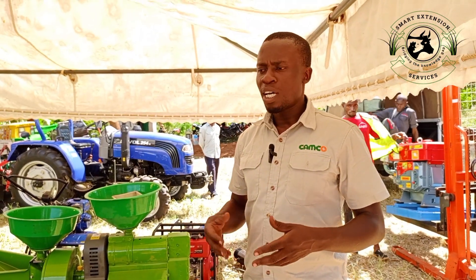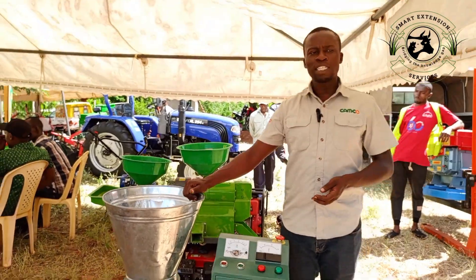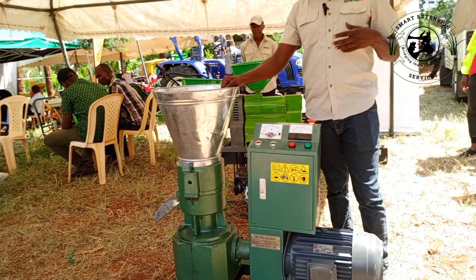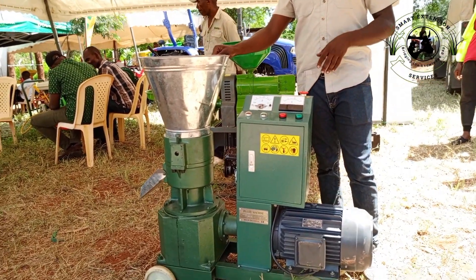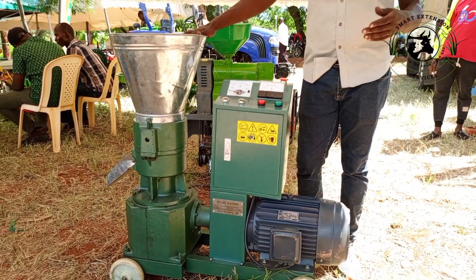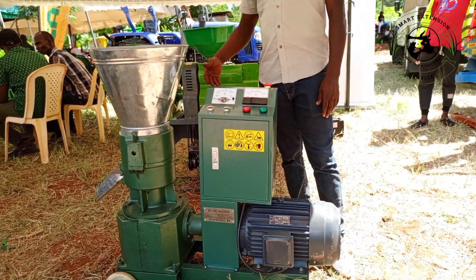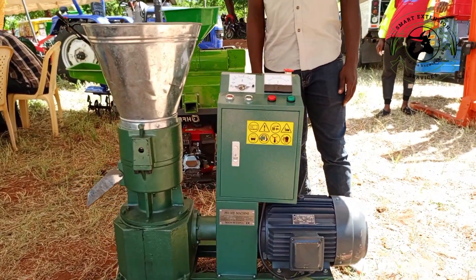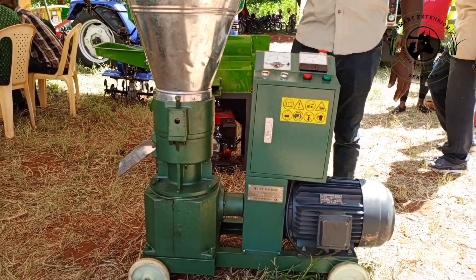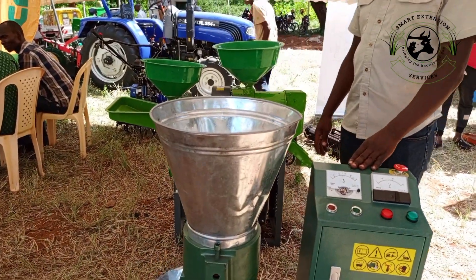Right in front of me is a pelletizing machine. A pelletizing machine is very fundamental for farmers who are into animal feed and animal production. This machine will give you 300 kg per hour. It is powered by a 7.5 HP motor with direct coupling, giving it tremendous power. The output is based on the die that is here, and the machine uses a three-phase motor.